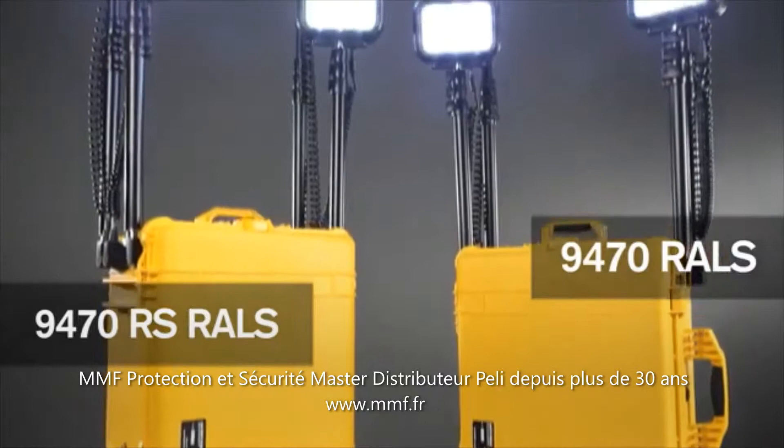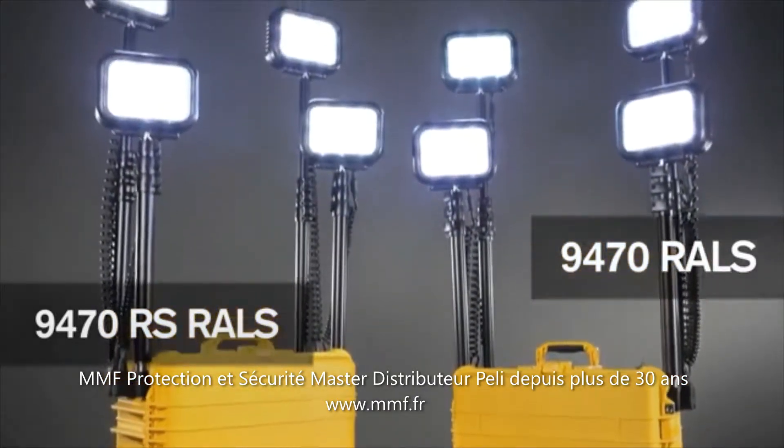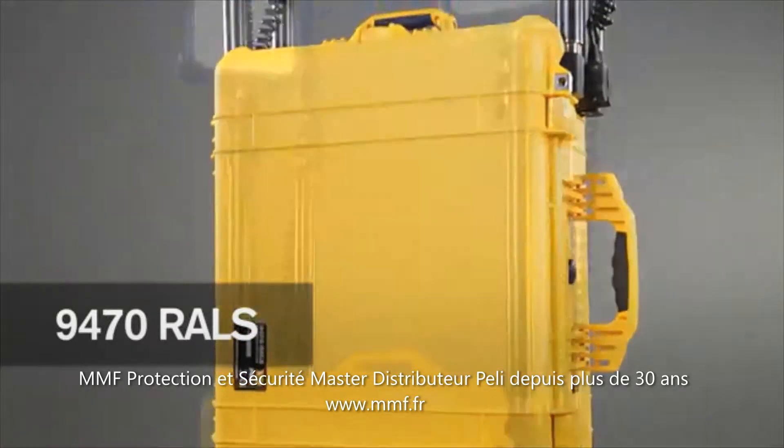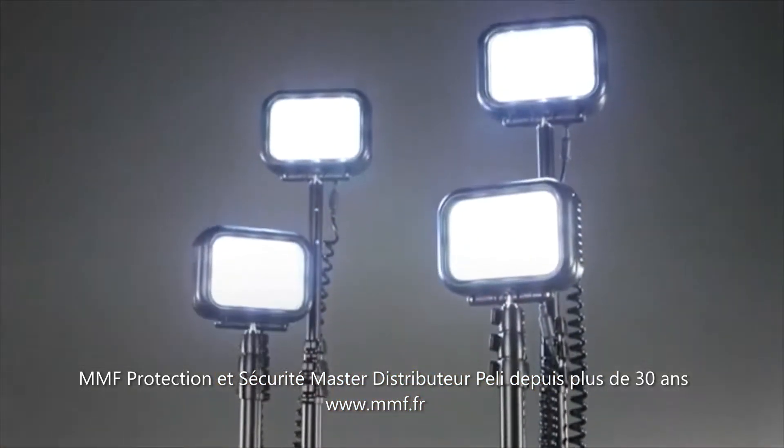The Remote Area Lighting Systems, RALS, is part of the Pelletuff family of products. The 9470 features quadruple LED light heads producing up to 12,000 lumens.